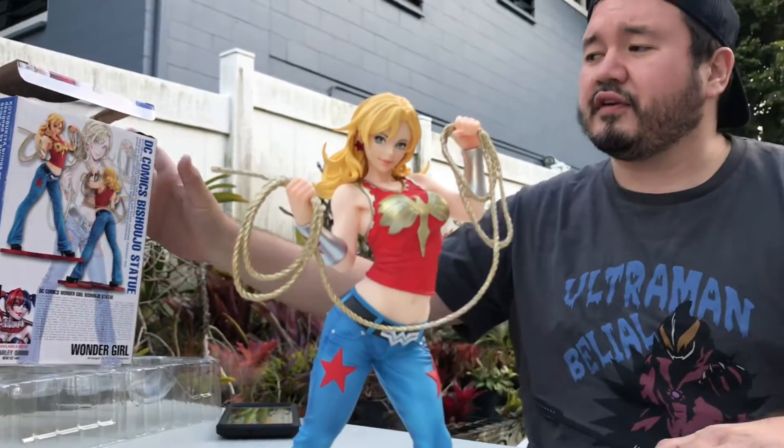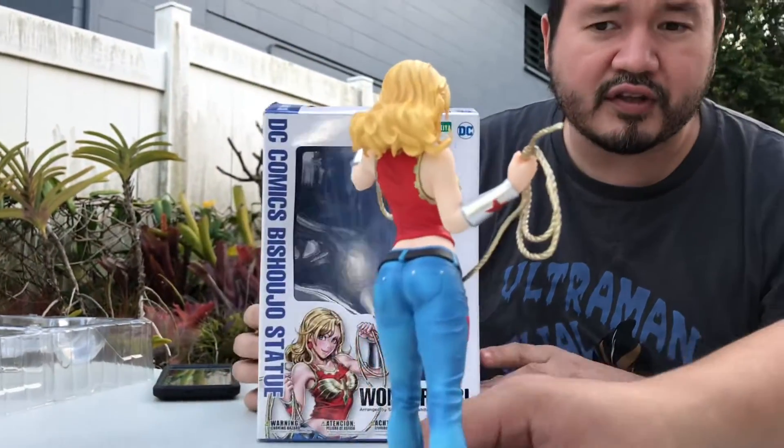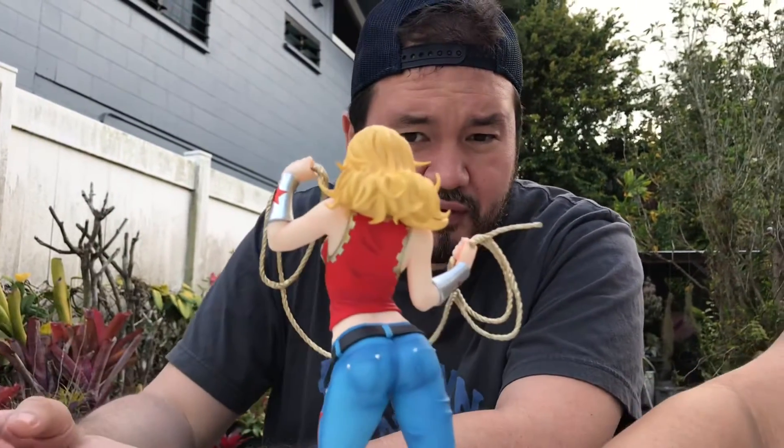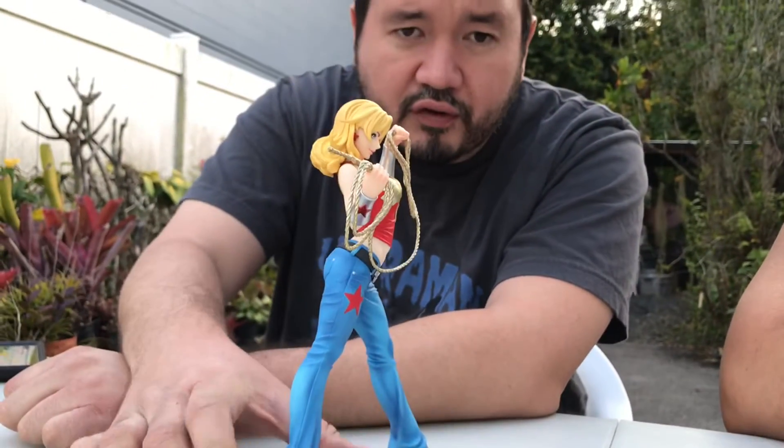If you can get yourself a copy of this, please do so — especially if you're a big fan of comics and you're around our age, late 30s, 40, or maybe even 25 if you were collecting comics as a small kid about 15 years ago — you'll really appreciate this. Kurupikiya Wonder Girl.